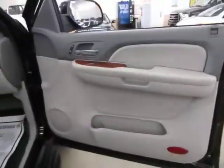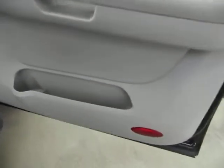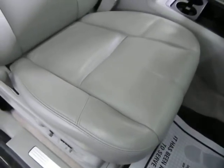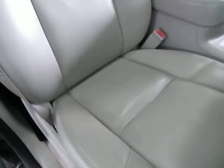The right front door panel is the same — there's a little pocket on the side and a bottle holder. On the front door you also have power seat, power recline, and lumbar support — not just on the driver's side but on the passenger side as well.